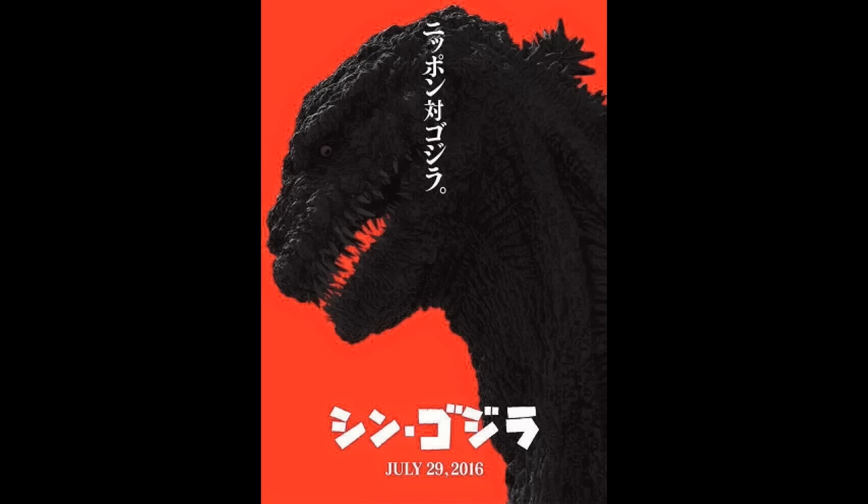As you can tell from the poster, the release date is July 29th, 2016. That is very interesting, so that means the whole March 2016 speculation is untrue. July 29th, 2016 — most likely in Japanese theaters — this movie will be released.